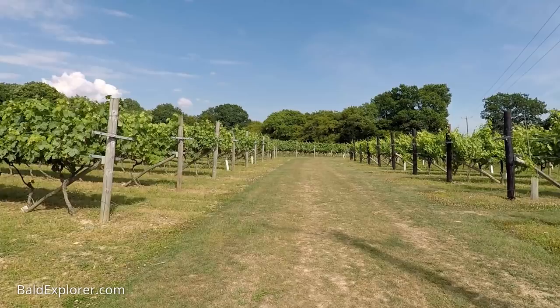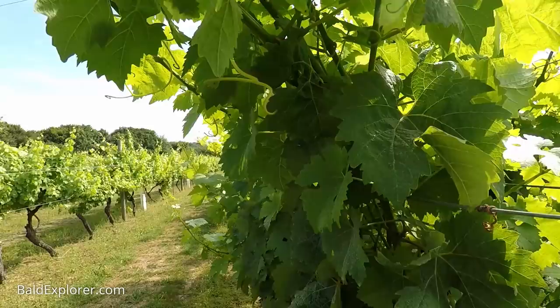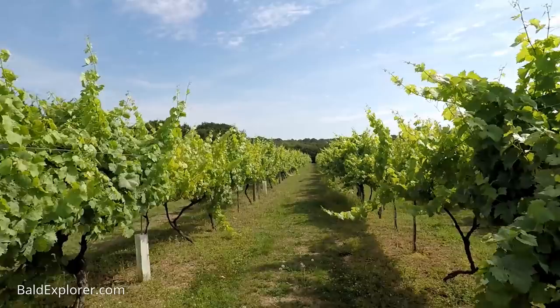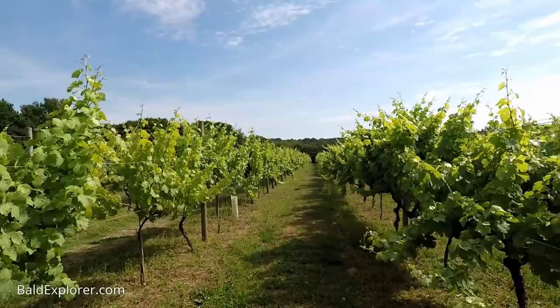Strolling down past these wonderful vines is absolutely beautiful — lovely to see them all in their rows looking very organized. But of course it's not just grapes that you deal with here.